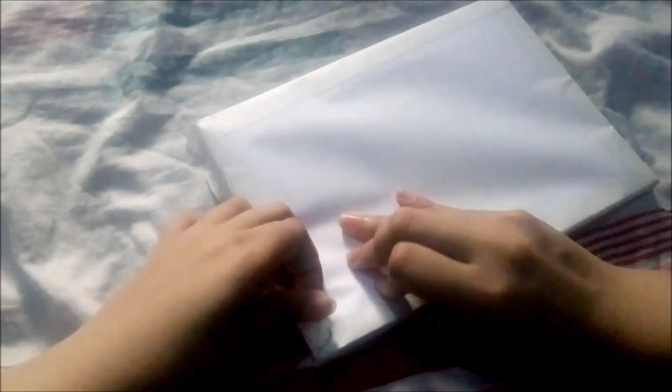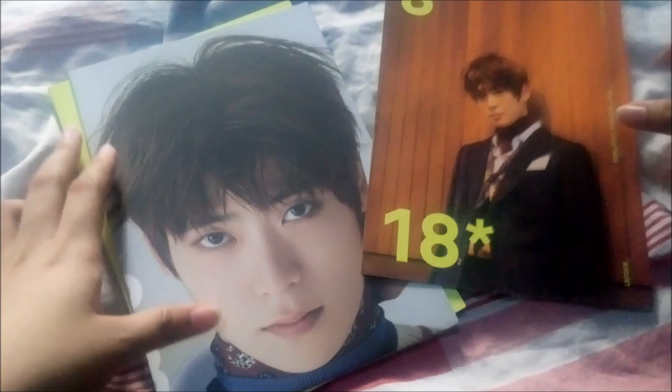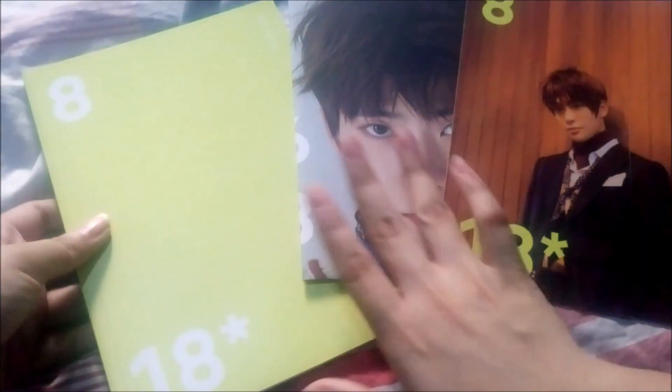Here's the second to the last item — I am so excited for this. I've been looking for this for so long. I have finally gotten Jaehyun's Season's Greetings skating set. Here is his postcard, his poster, and his banner.